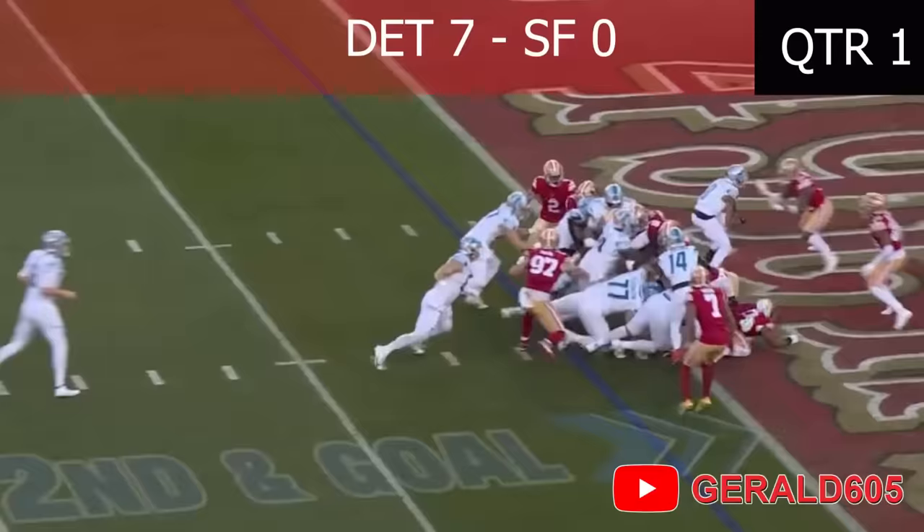The back goes in motion. Handoff to Montgomery, powers forward, hits the goal line, and powers in for a Lion touchdown!